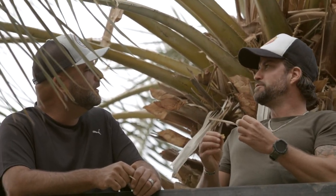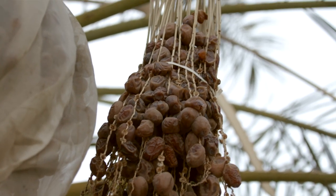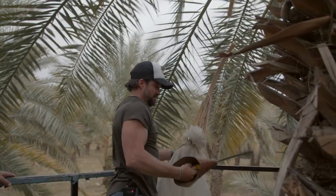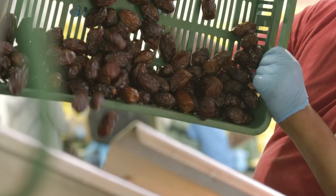This variety is called Brown Barhe. It's got like caramel. That does taste like caramel. A little bit of brown butter even. They're great right off the tree, just like this. The packing process is done also by hand.